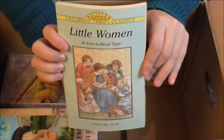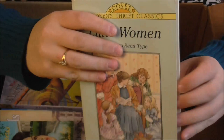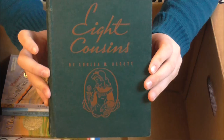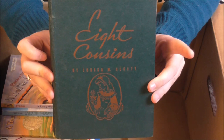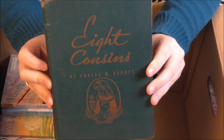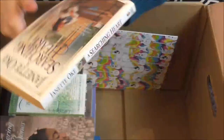This book here is really special to me because it was given to me when I was around eight years old, and in the front it has some writing from my great-grandma, so I am definitely keeping this one. This book right here is one of my favorite books — I love it. It's Eight Cousins by Louisa May Alcott. If you need something to read, I would say you should definitely consider reading this one because it is so good.